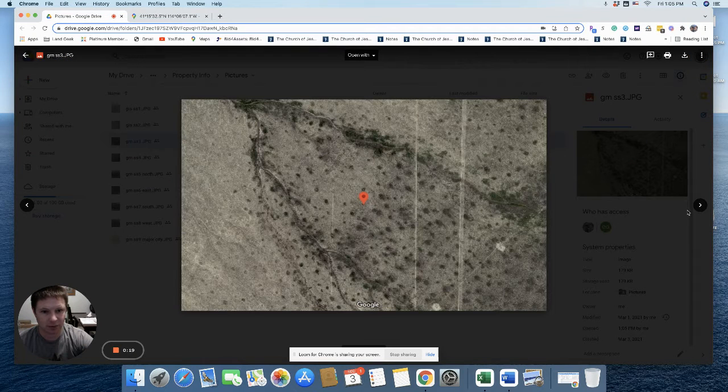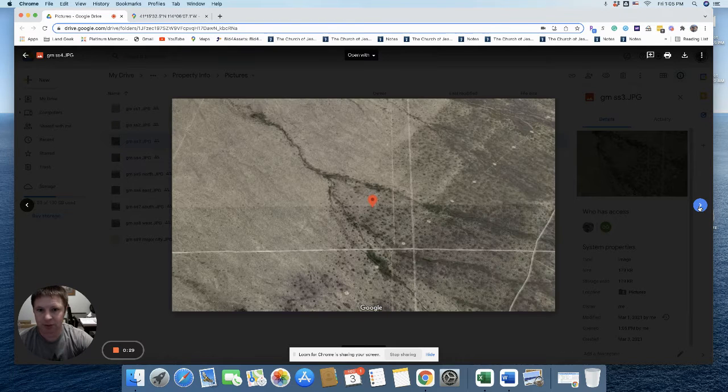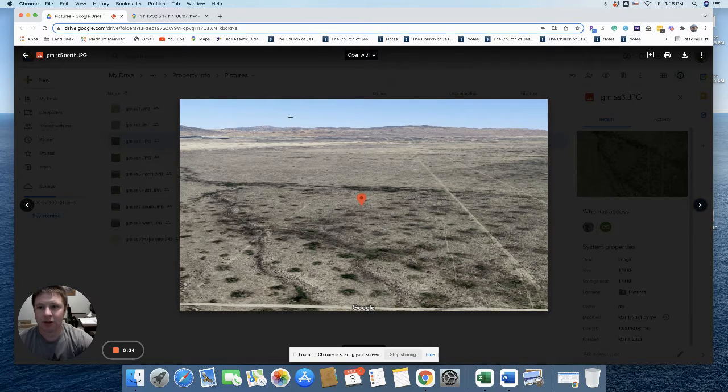Let's go through some of these other pictures. There's actually a power line that runs diagonal over here, and this is the property right there in the center of it. Go to the next picture — you can see it kind of out there. That's kind of what it looks like.